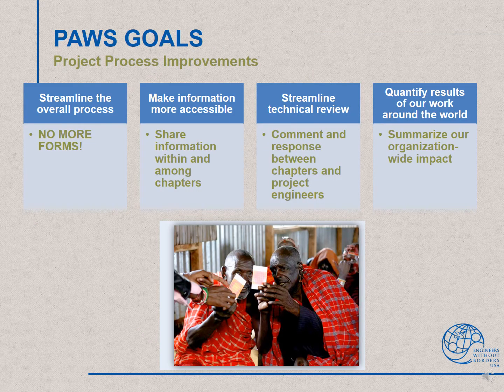The main goal of PAUSE is to streamline the project process and eliminate Word, document, and PDF forms. We also want to make information more accessible and shareable among chapters. We want to streamline the technical review with EWB USA staff. And finally, we want better project data, so we can summarize and quantify our organization-wide impact.